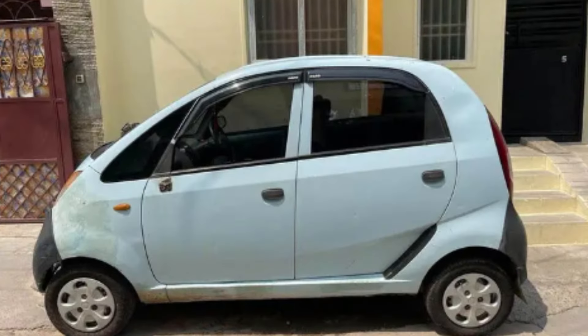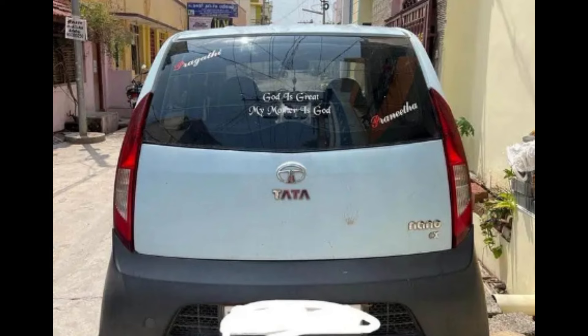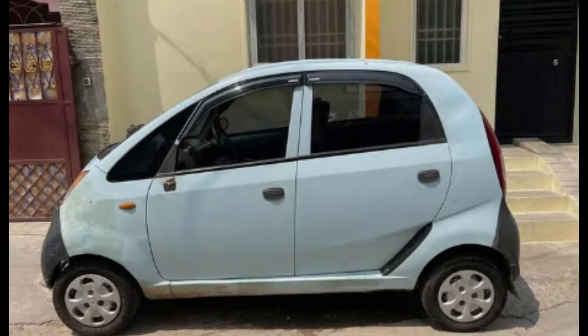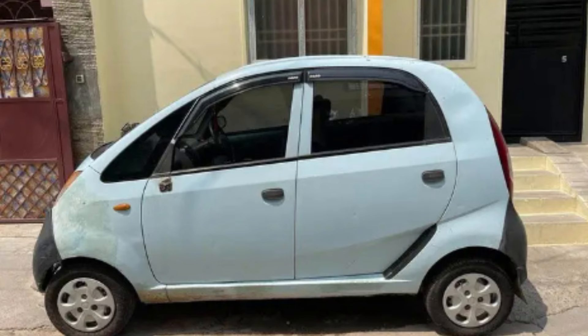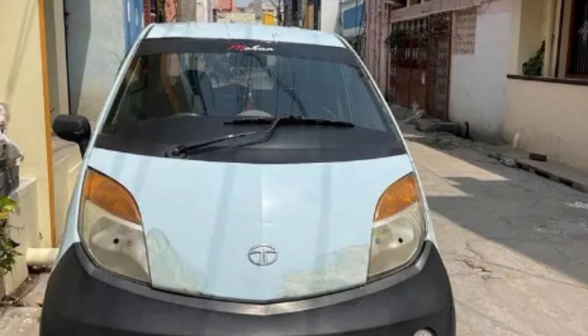The price is negotiable. You can contact the owner number in the description box. If you have any queries, you can contact the owner. The location is in Dharmapuri.